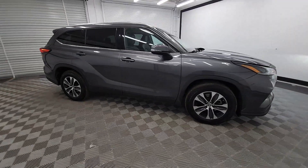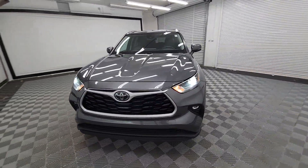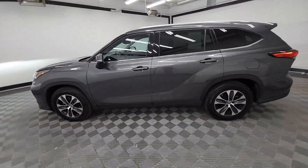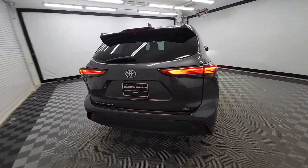Can you see yourself in the 2021 Toyota Highlander? With less than 70,000 miles on the odometer, this vehicle stands out from the rest. Give your family this spacious, efficient Highlander and start building your road trip memories.